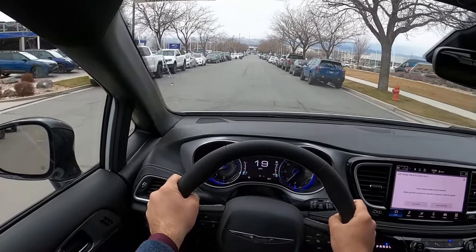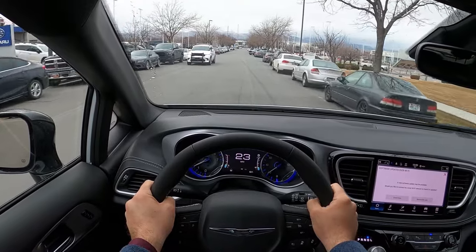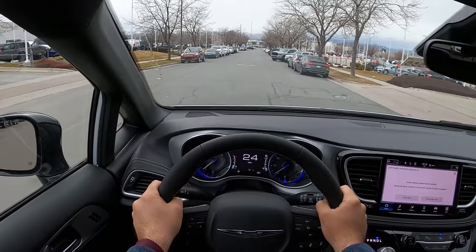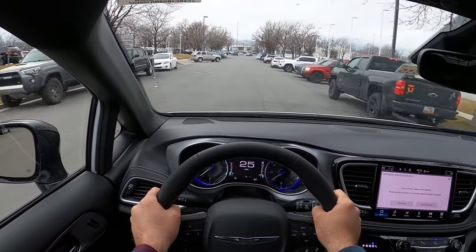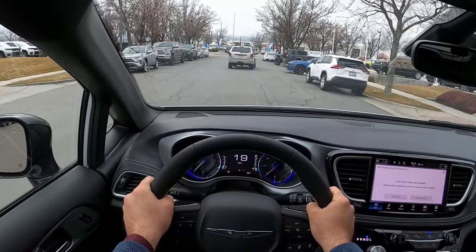Initially setting off, minivans are nice. The ride quality on them is pretty comfy. I will say over bigger compression points you do kind of feel the harshness a bit, but it's not bad by any means. Smooth ride overall.